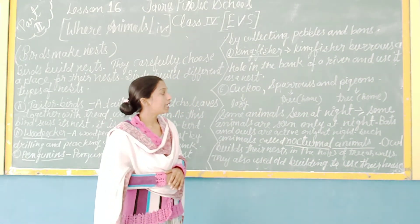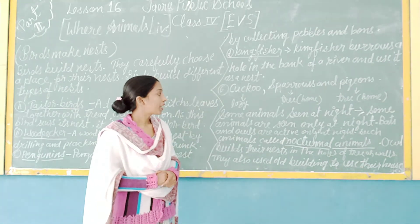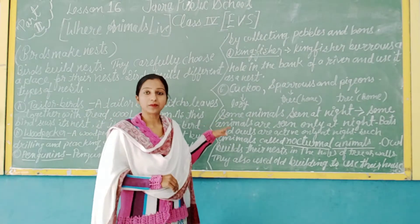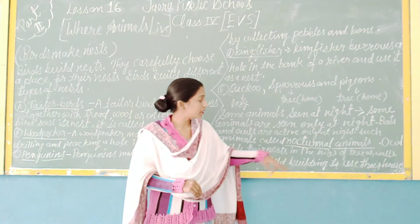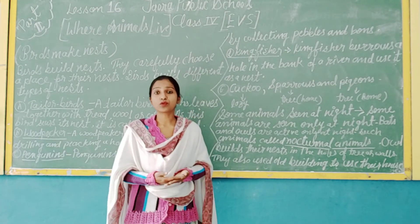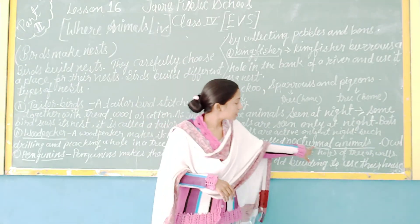Some animals are active only at night. Birds like owls are active only at night, and such animals are called nocturnal animals. Owls build their nests in the holes of trees and walls.